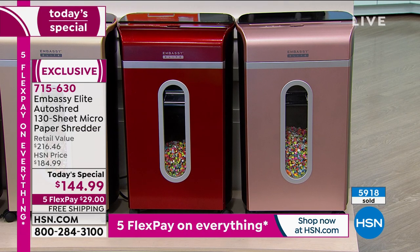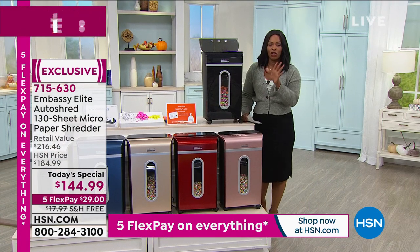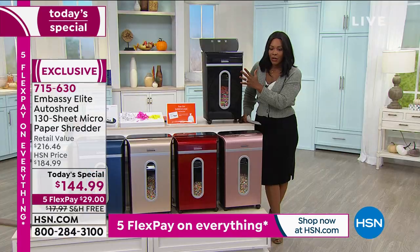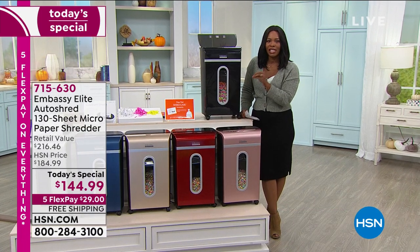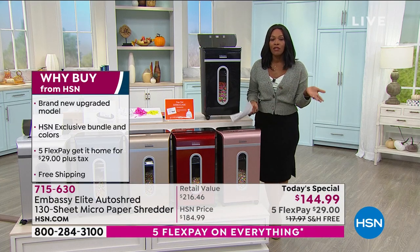Today it's $144.99. The retail value with everything you're getting is over $216. This is our Today's Special — five FlexPay installments of $29, plus free shipping and handling. If you've had horror stories with paper shredders, give Embassy a try. Bill Duggan is joining us now to give us all the details.